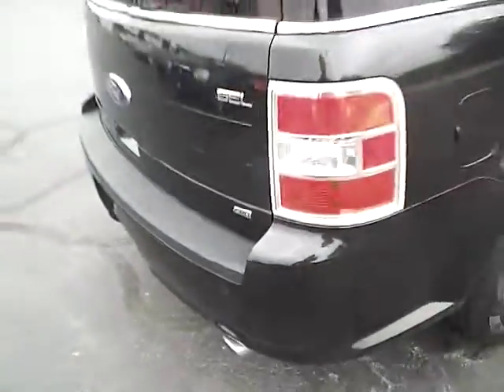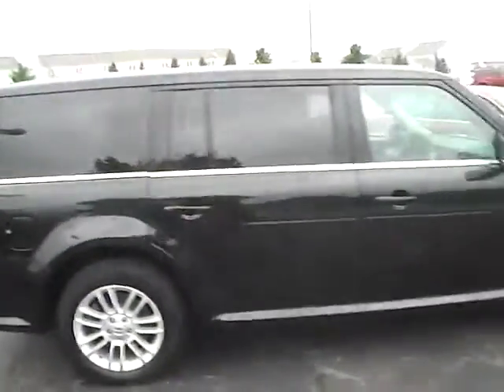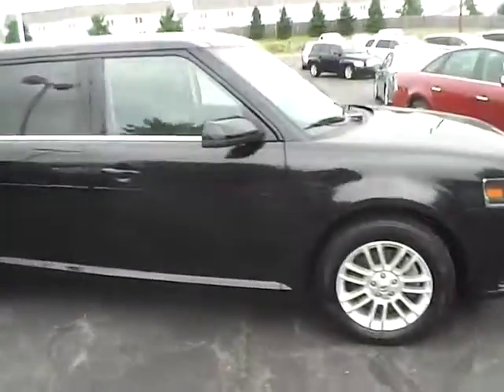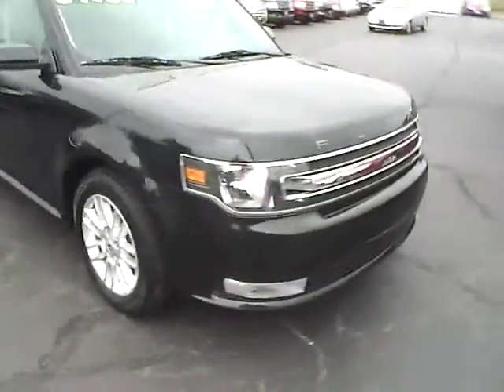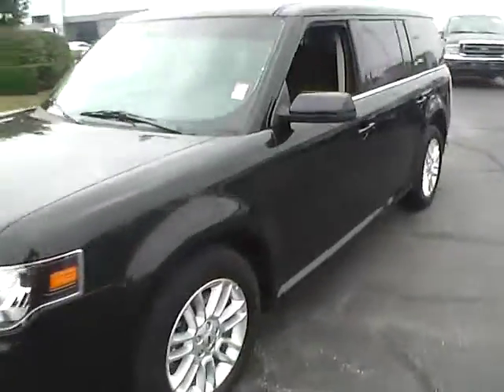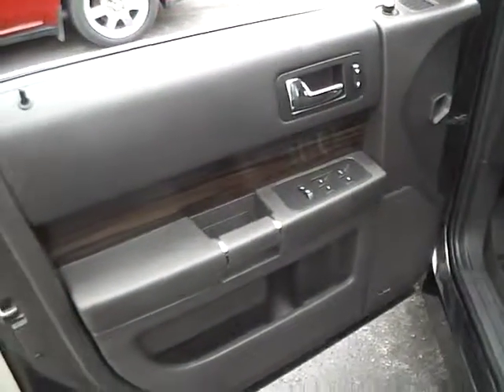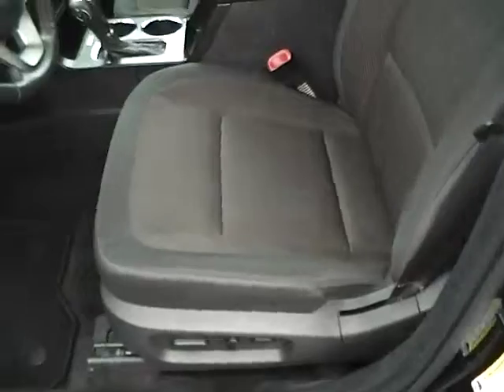All wheel drive with Goodyear tires and lots of tread life. The paint is in excellent condition. Front fog lamps, power locks, windows, power heated mirrors, and a power driver seat.